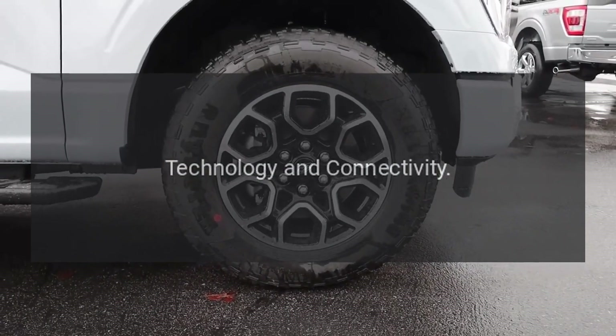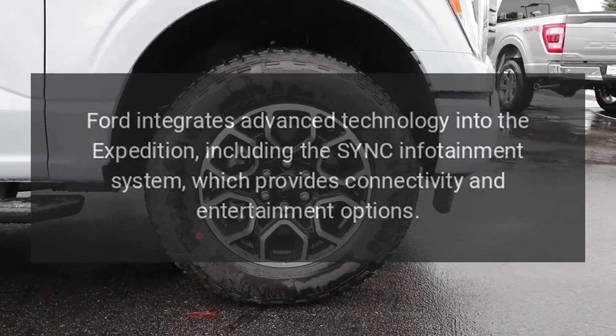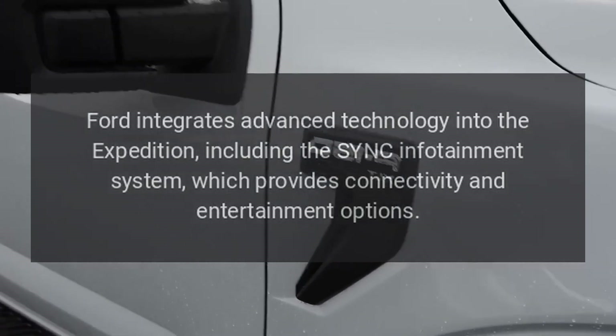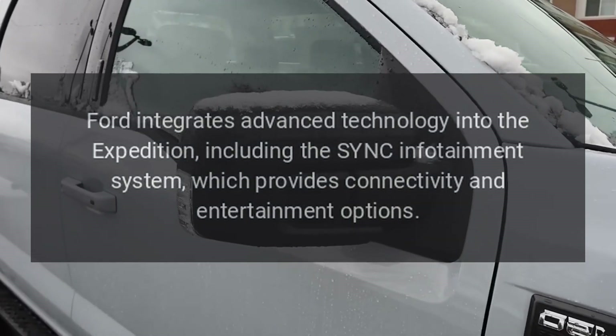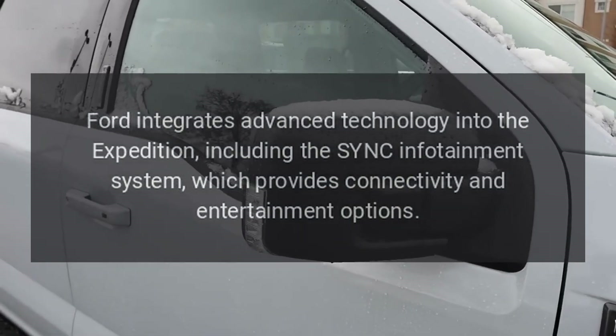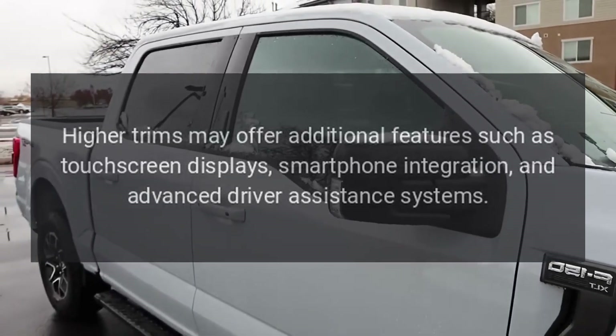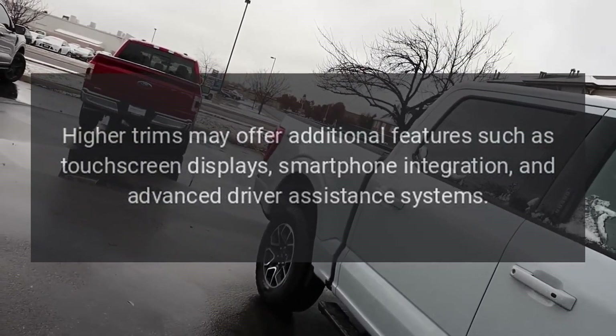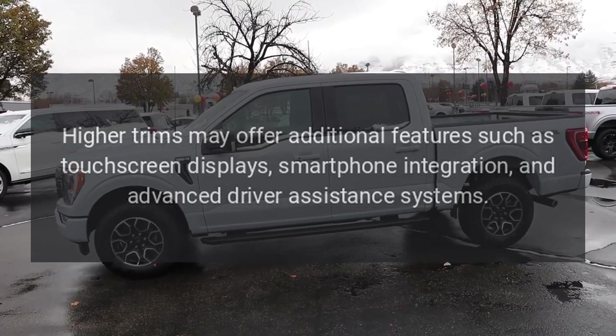Technology and Connectivity: Ford integrates advanced technology into the Expedition, including the SYNC infotainment system, which provides connectivity and entertainment options. Higher trims may offer additional features such as touchscreen displays, smartphone integration, and advanced driver assistance systems.